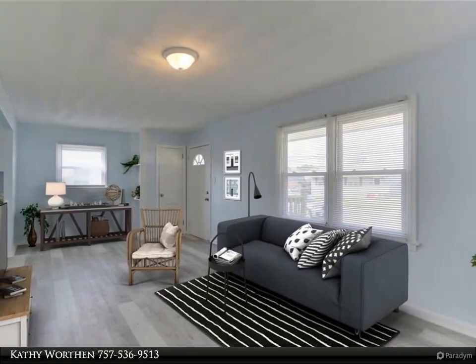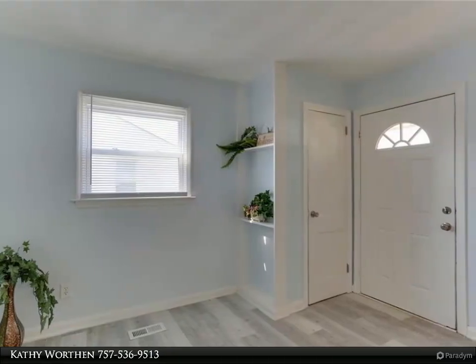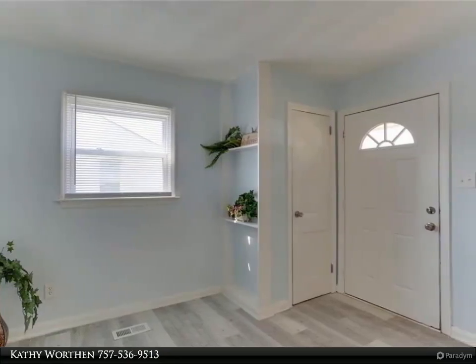The kitchen is newly redone, with custom cabinets, granite counters, new stainless steel appliances, including gas range.